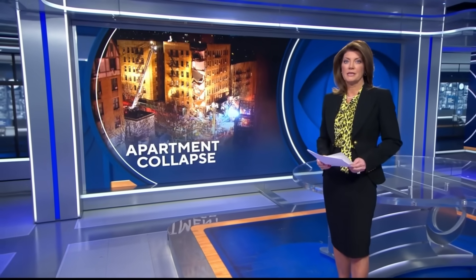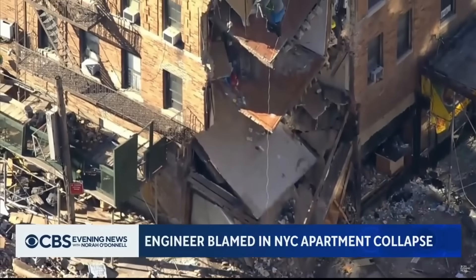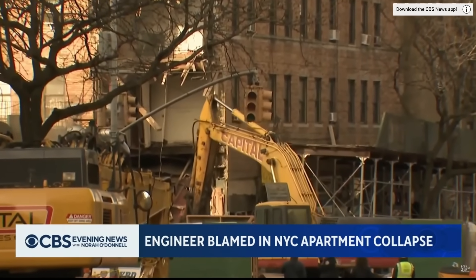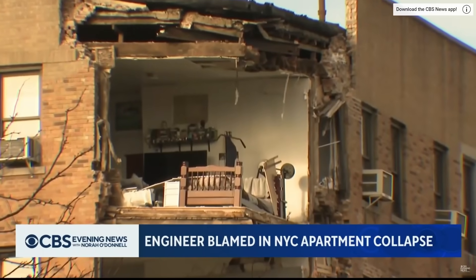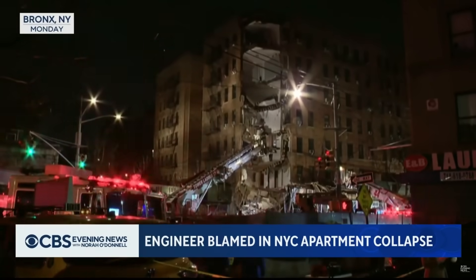The blame game has already begun. In the wake of that terrifying building collapse in New York City, officials are now blaming an engineer who reported the building unsafe but said nothing was imminently hazardous. The engineer is accused of misdiagnosing a crucial column that was holding up part of the structure, thinking it was only decorative.